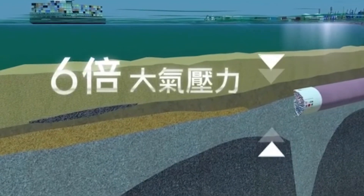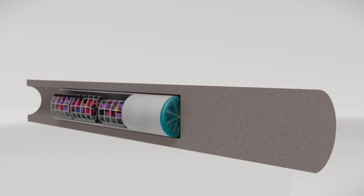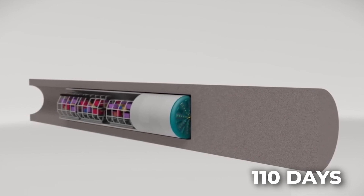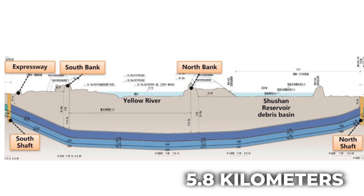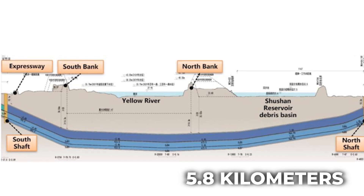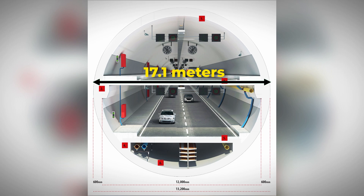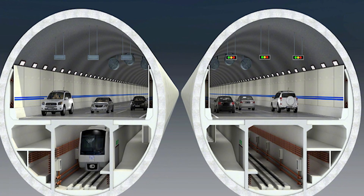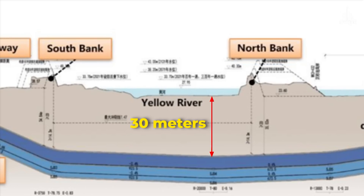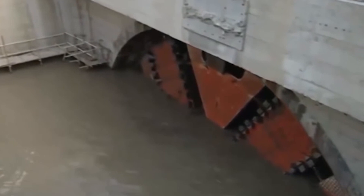Building an underwater tunnel is no easy task, but completing the world's largest diameter underwater tunnel in just 110 days is a feat that redefines engineering limits. Spanning 5.8 km beneath the Yellow River, the Jinan-Huangang Tunnel features a staggering diameter of 17.1 meters and accommodates six lanes of traffic in a double-decker design. Situated 30 meters below one of China's most challenging rivers, the tunnel's construction is a testament to advanced technology and innovation.